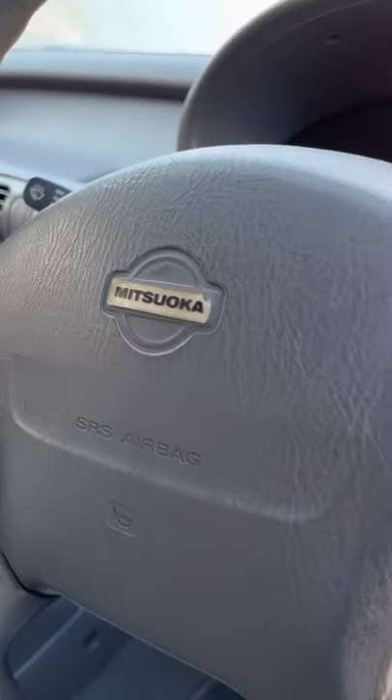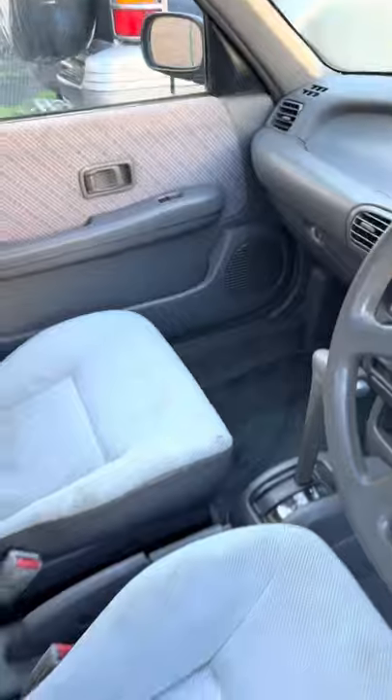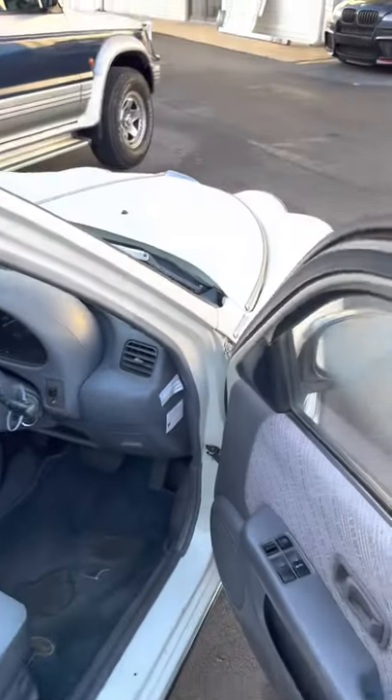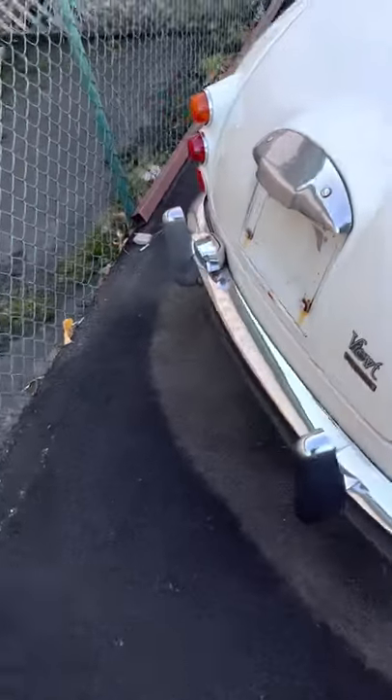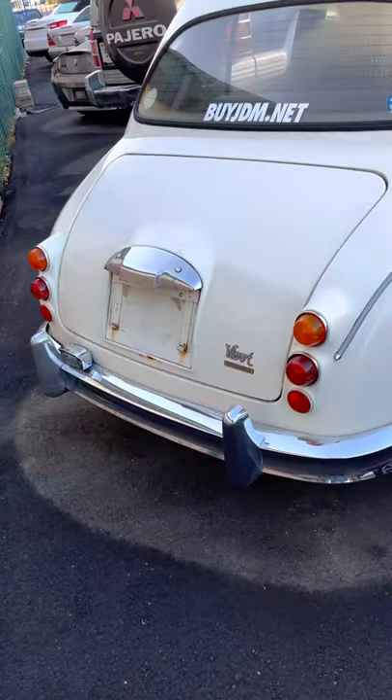This one is right at 90,000 miles. You can see the engine is quiet. We've done an oil change and a complete inspection. No smoke of any sort.